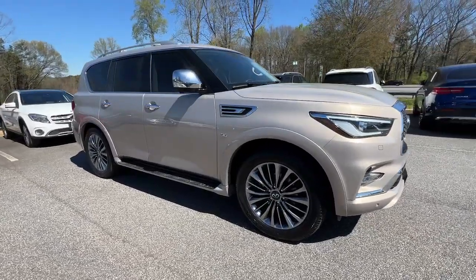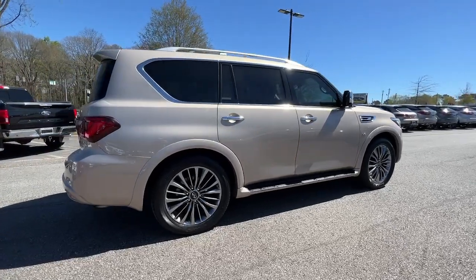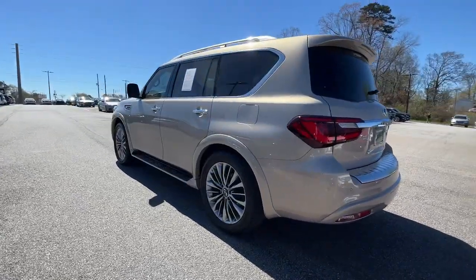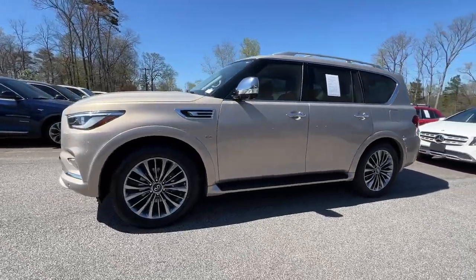Go home happy with the 2018 Infiniti QX80. With less than 50,000 miles on the odometer, this vehicle provides excellent value. This impressive QX80 delivers premium comfort and rugged capability wrapped in bold style.